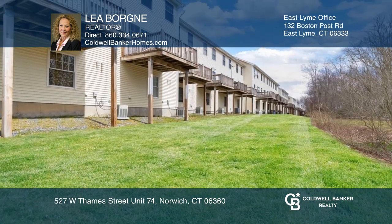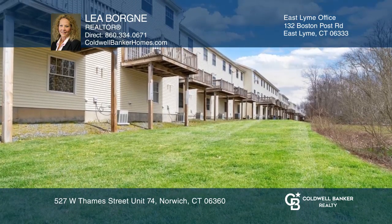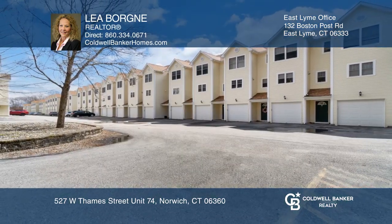This unit is one of the few having nice, unobstructed views. Schedule a time to tour your new home today by calling Leah Borgny.